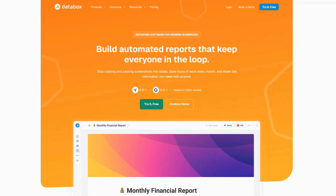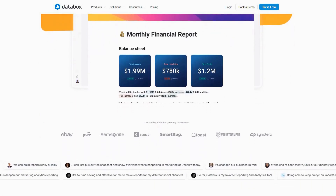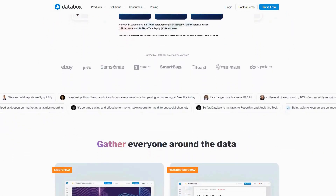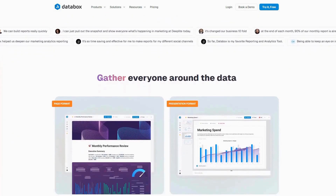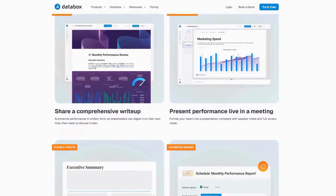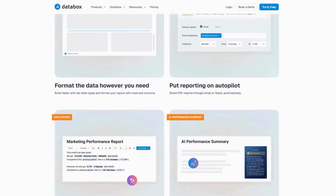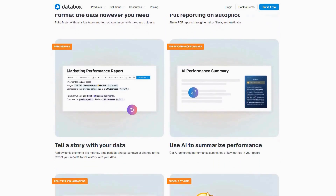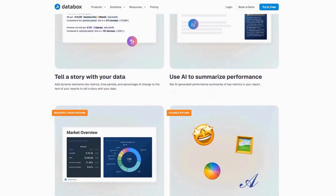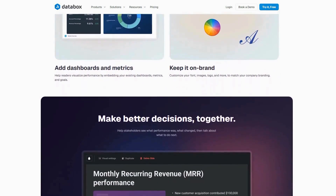Databox's automated reporting capabilities deliver customized performance updates to stakeholders via email or Slack on your preferred schedule, ensuring everyone stays informed without manual effort. The platform's goal-tracking functionality adds another layer of value by automatically monitoring progress toward key targets and alerting teams when metrics fall below expectations.